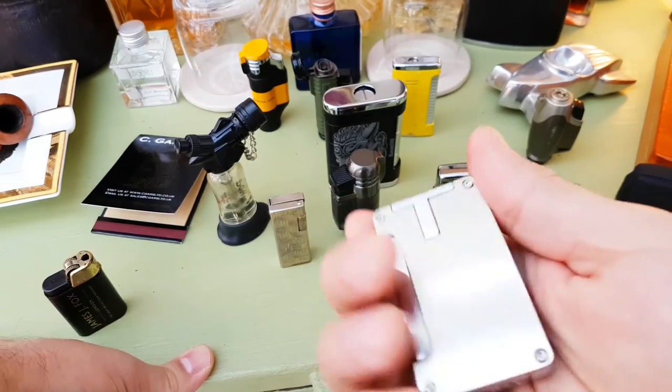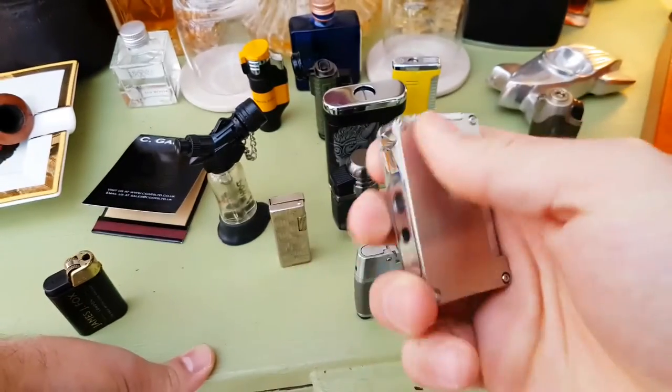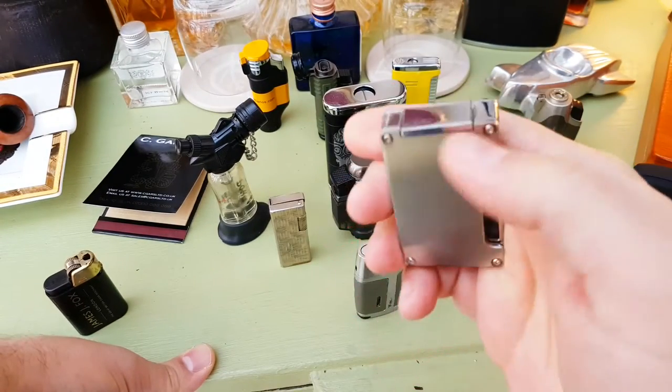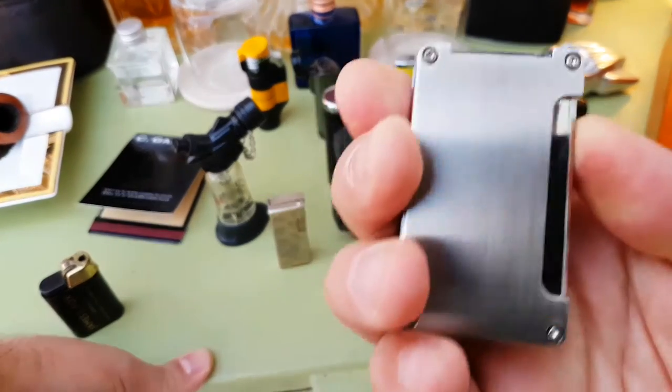Going for something a bit more expensive, you can look at this type of lighter. This is an Andori — they make humidors — but it's got a safety catch on it so you can't push the button in while the lid is flipped.